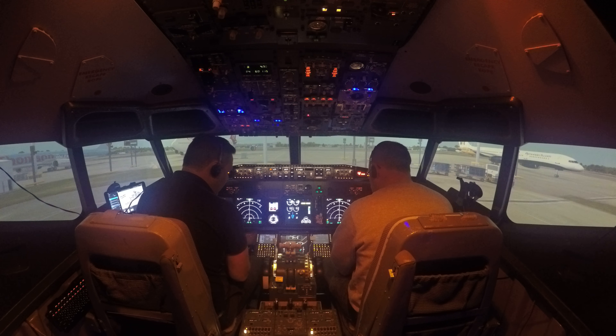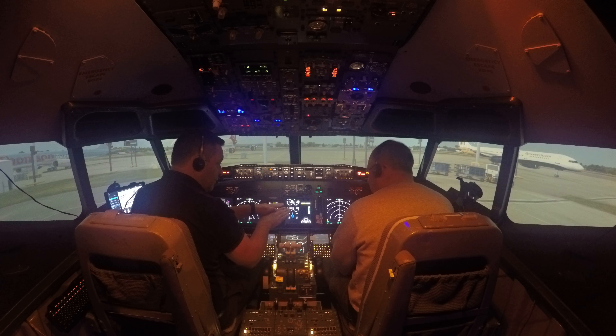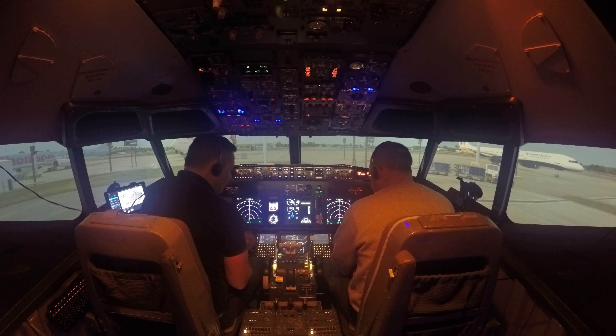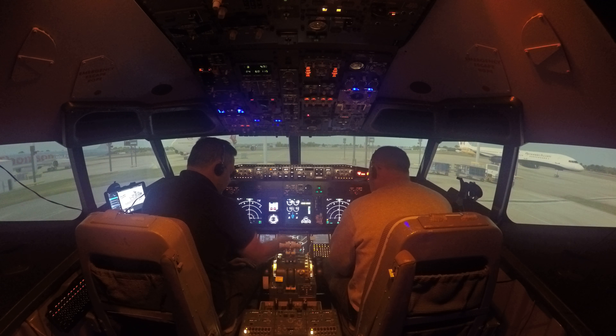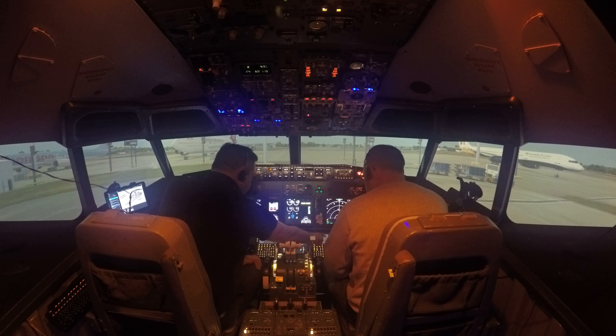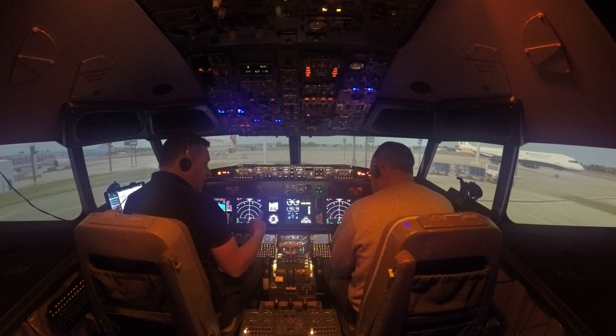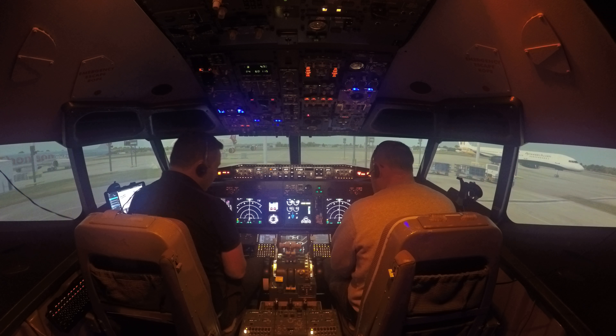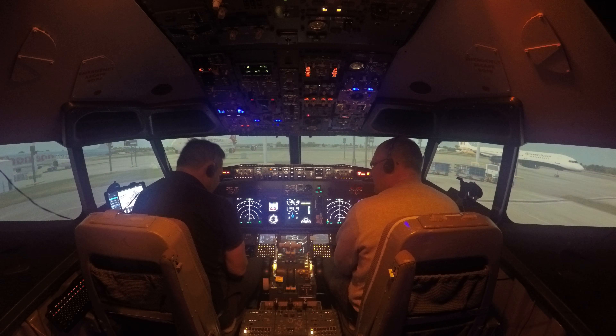The airplane will calculate those speeds once we give it one more piece of information: what degree of flaps we're using for takeoff. Flaps are the sections that extend from the back of the wing — they increase the wing's surface area, generating more lift, which means we can fly slower. That's important for takeoff and landing. The standard flap setting on the 737 is five degrees, so type five and put that in where it says flaps. The aircraft has now calculated our speeds: V1 is 126 knots, VR is 127 knots — almost identical — so you'll hear me call 'V1, rotate' and you pull back. V2 is 137 knots. That completes our pre-flight.